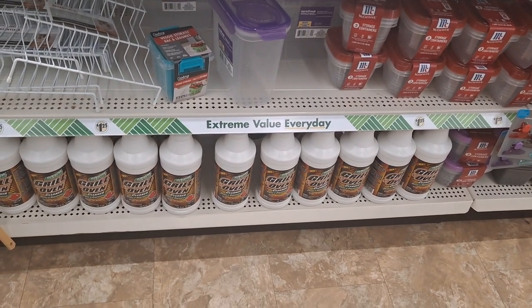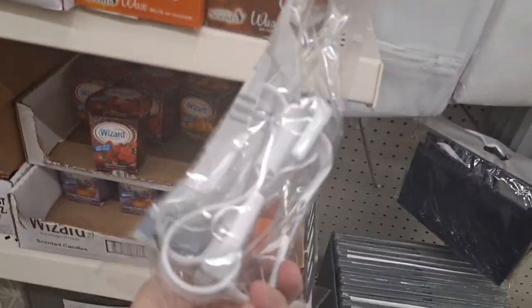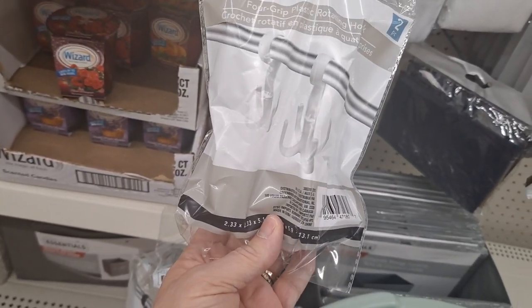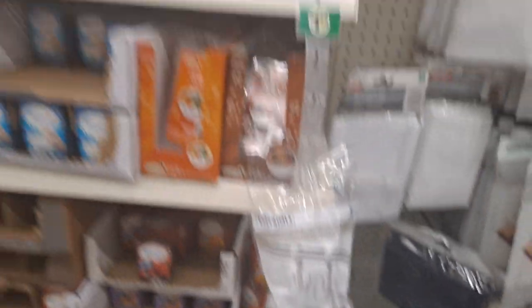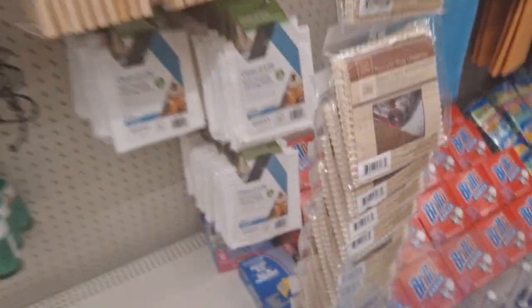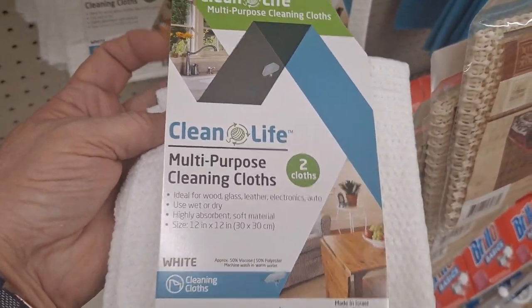Oh, that's a nice big bottle of grill oven cleaner. I have these in my laundry room — there are two in here, a grip plastic rotating hook. And then there are more fragrance things in here too. These are great clean multi-purpose cleaning cloths — I use mine for dusting.